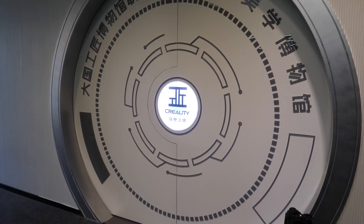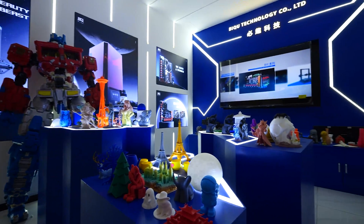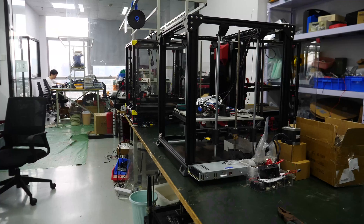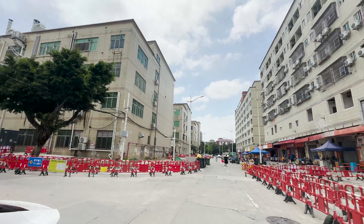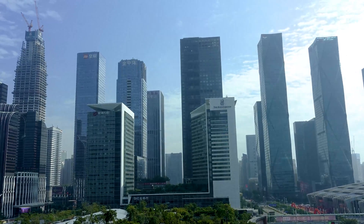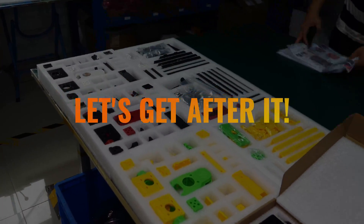For the last 10 days, I've been touring an absolute who's who of Shenzhen's top 3D printing companies, and in this video I'm going to share exclusive behind-the-scenes footage, never-before-seen products, all the secrets I was able to dig up, and my bottom-line conclusions about what has arguably become the epicenter of 3D printing innovation and manufacturing. Let's get after it.